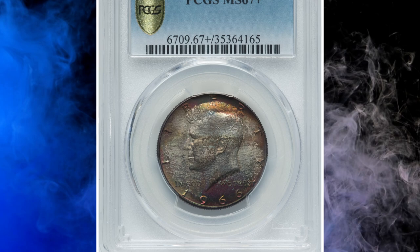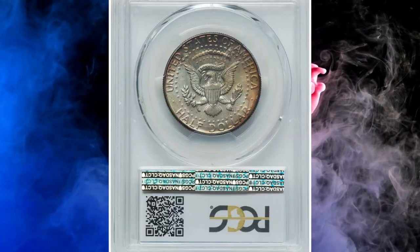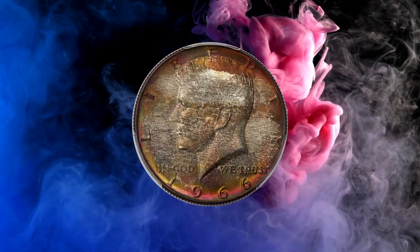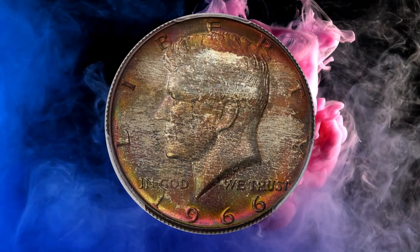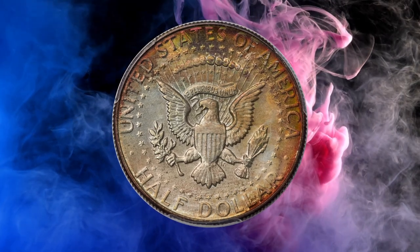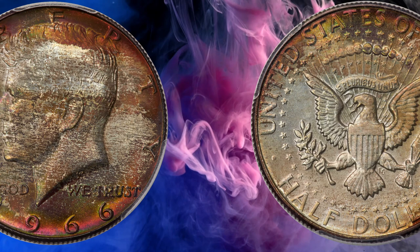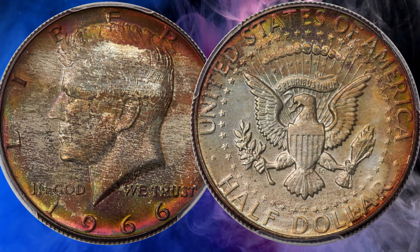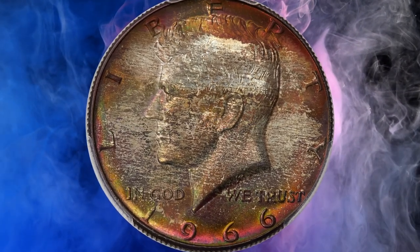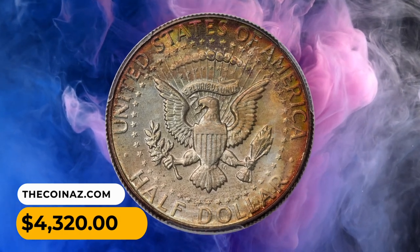Number 7: Here is a vividly toned 1966 Kennedy Half Dollar graded MS-67 Plus by PCGS. The regular issue 1966 Kennedy Half Dollar is scarce in MS-66 and rare any finer. This superb gem is an essential acquisition for an advanced registry collection. The strike is bold throughout and the surfaces yield undisturbed satiny luster. Both sides show large areas of crimson-violet, spruce green, and sun-gold toning. It sold for $4,320.